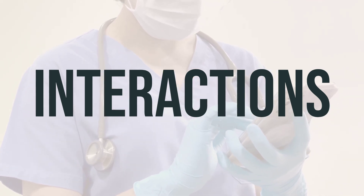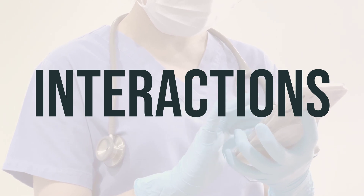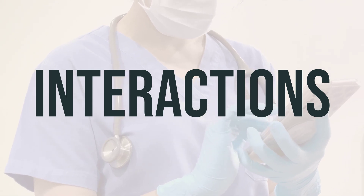It's also important to note that Simply Sleep may interfere with certain lab tests, potentially causing false test results. Make sure lab personnel and all your doctors are aware that you are using this medication.